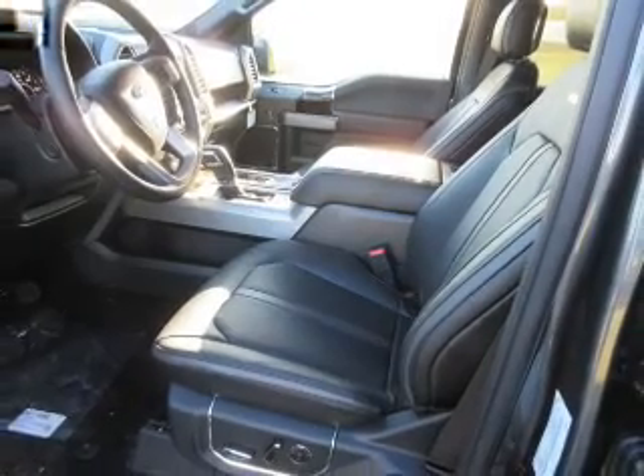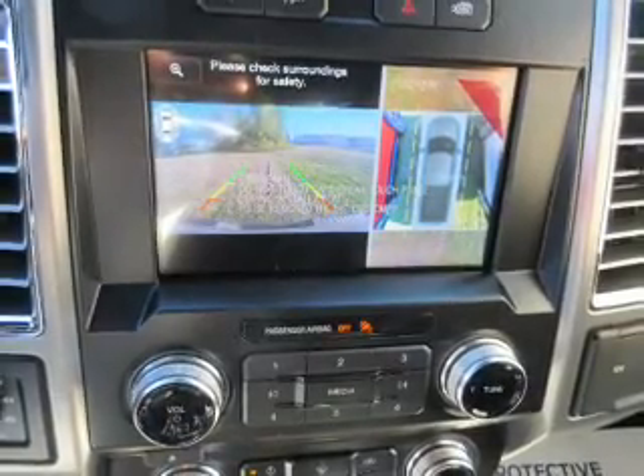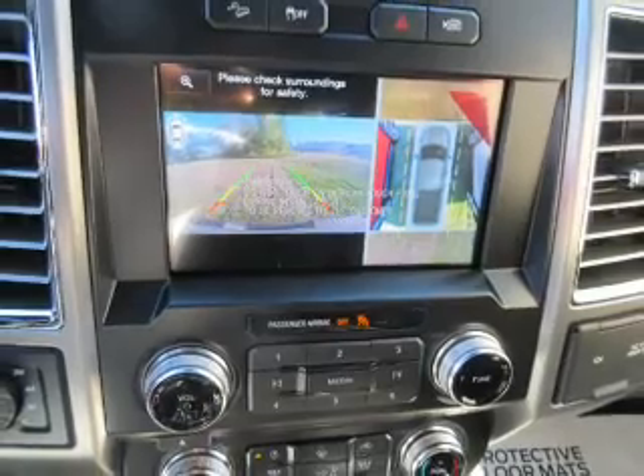Remote start, steering wheel controls — great quality at a great price. Call or click to contact us today.